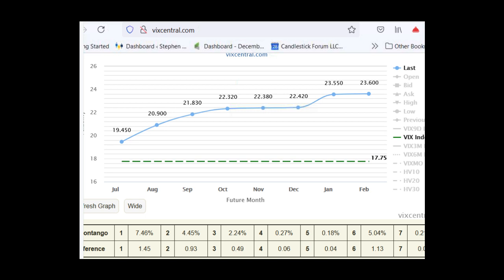This futures curve is what's known as contango — it means that the near-term futures is lower than the next term. We will see the opposite, backwardation, sometimes.